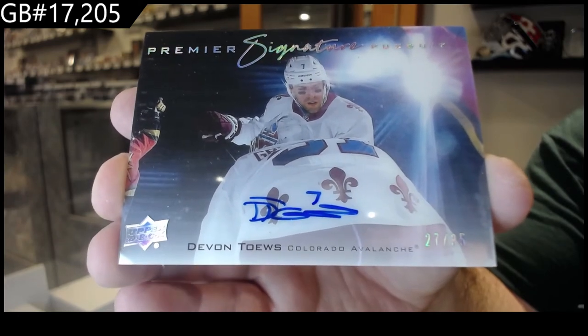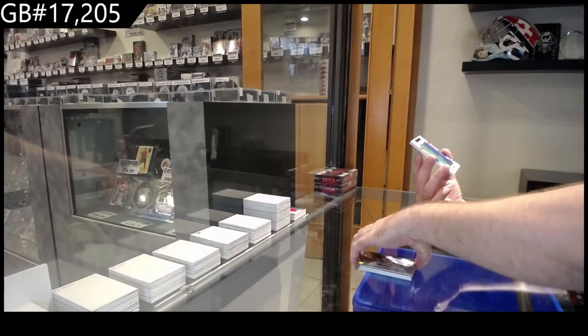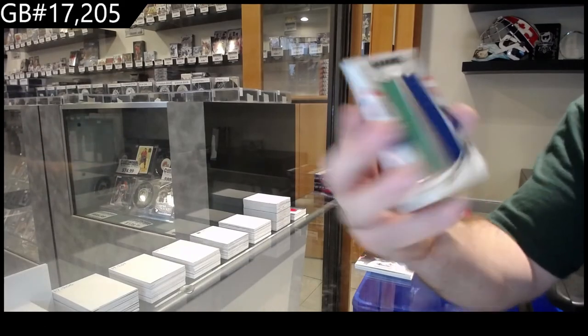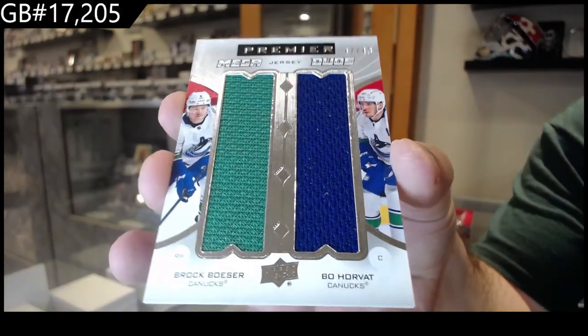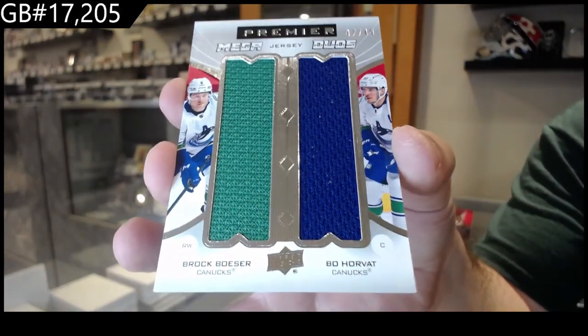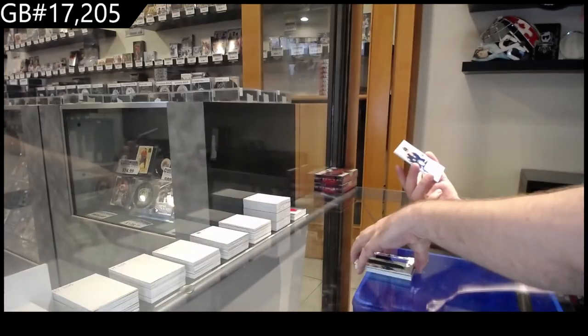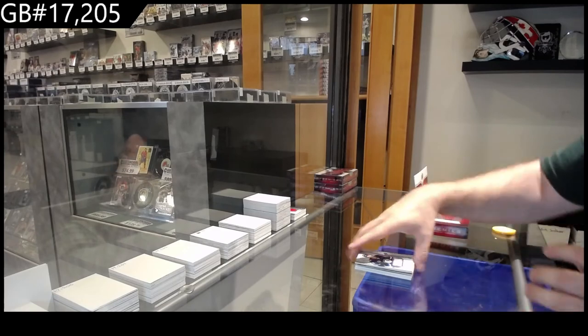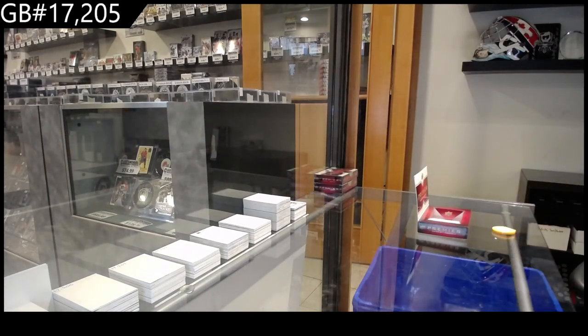That's a really cool one. We've got a Mega Duos Besser Horvath /249 — Besser Horvath. And we've got a rookie jersey of Stanley for the Jets. There she goes, there she goes. We'll be right back.